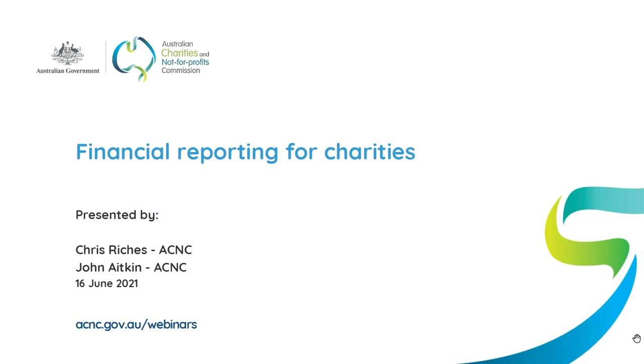Hi everyone, how are you all? Hope you're traveling okay. Welcome to the ACNC's June webinar where we're going to examine financial reporting and financial reporting requirements for charities. My name is Chris Richards, I'm part of the ACNC's education team. Joining us today is John Aitken who is part of our hardworking reporting team.